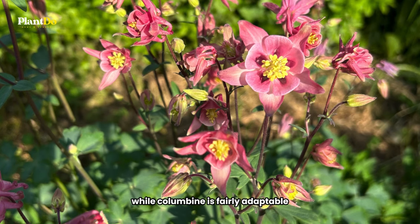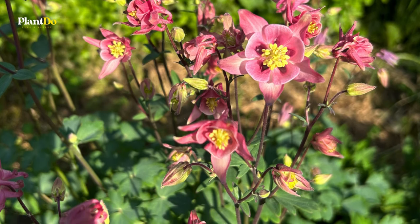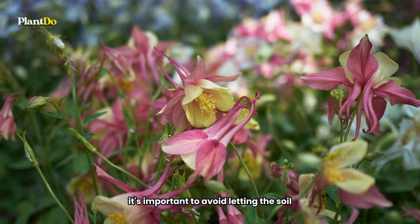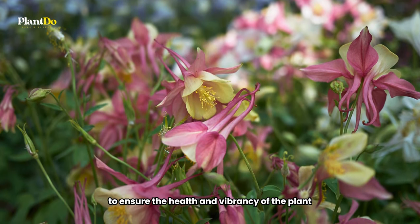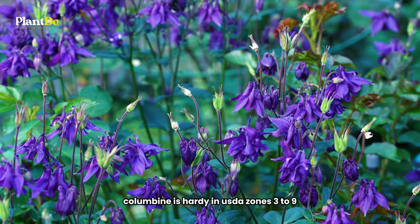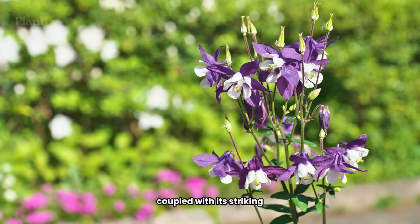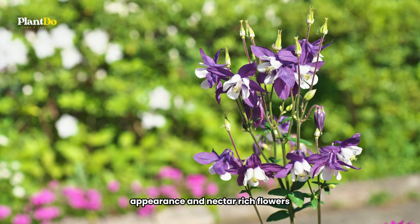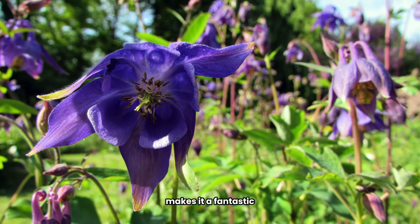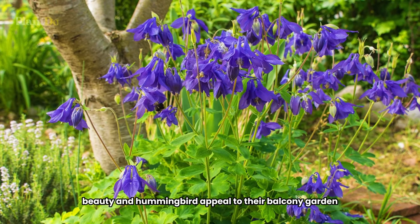While columbine is fairly adaptable, it thrives best in sunny to partially shaded areas. It's important to avoid letting the soil dry out completely to ensure the health and vibrancy of the plant. Columbine is hardy in USDA zones 3 to 9, meaning it can be grown in a wide range of climates. This versatility, coupled with its striking appearance and nectar-rich flowers, makes it a fantastic choice for adding natural beauty and hummingbird appeal to your balcony garden.